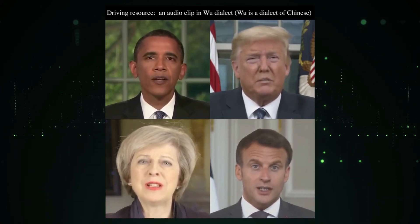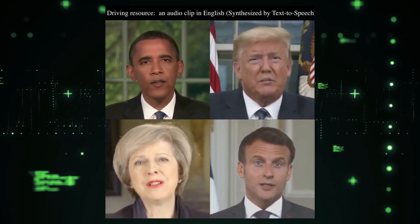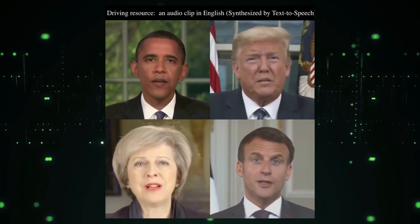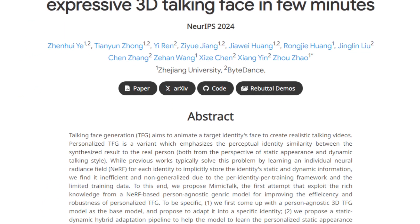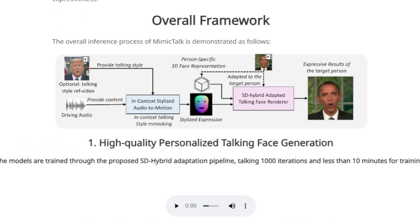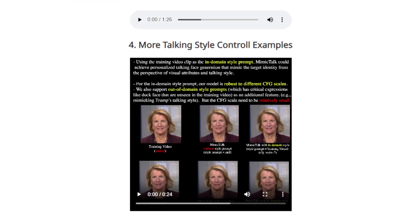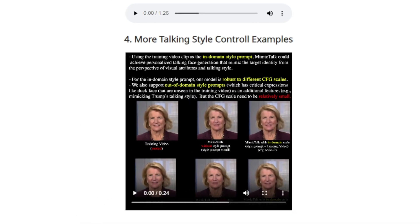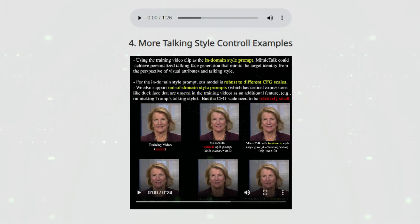Think of it like a master sculptor who can quickly mold their skills to create a perfect likeness of anyone. MimicTalk starts with a base model that understands how faces move and speak in general, then using a clever static-dynamic hybrid adaptation pipeline, it learns the specific details of a person's face and their unique way of talking. It even uses an in-context stylized audio-to-motion model to ensure the generated face moves realistically and expressively in sync with the audio. MimicTalk produces high-quality, personalized talking face videos with huge potential for digital avatars and realistic video dubbing.